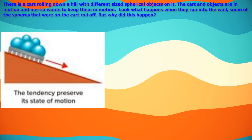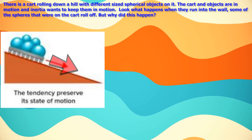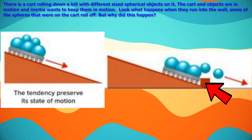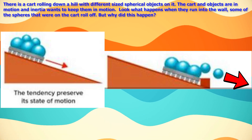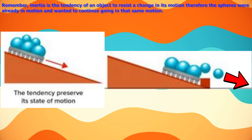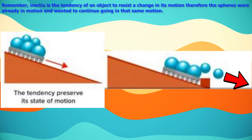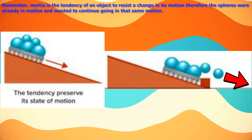Take a look at this example: there is a cart rolling down a hill with different sized spherical objects on it. The cart and the objects are in motion, and inertia wants to keep them in motion. Look what happens when they run into the wall — some of the spheres that were on the cart roll off. Why? Because inertia is the tendency of an object to resist a change in its motion; the spheres were already in motion and wanted to continue going in that same direction.